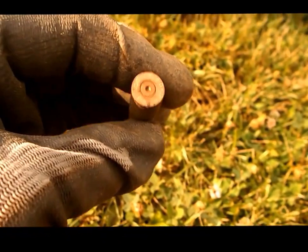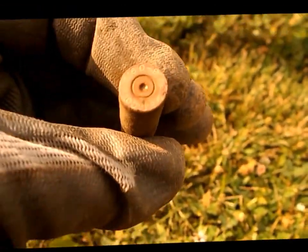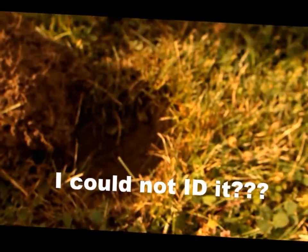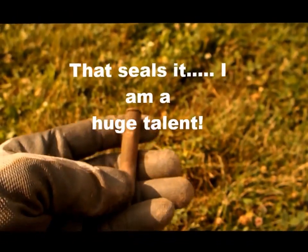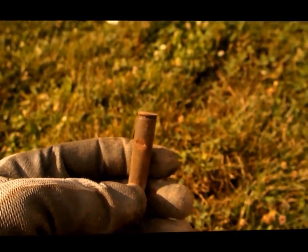I thought it was a .30-30 — I'm not sure now from the markings. The sunshine makes it a little hard to see. It was deep, about five inches, so it's been down a long time. I hit it too with the digger — two for two, well two for three on hitting stuff with the digger.